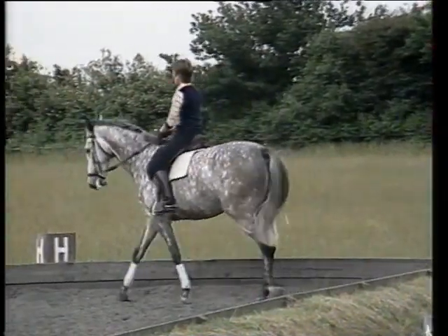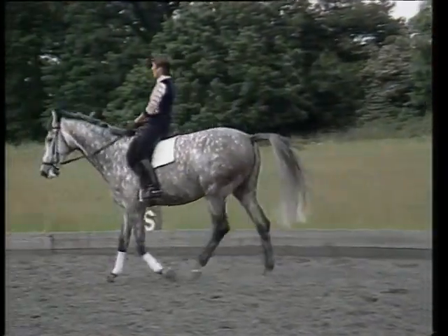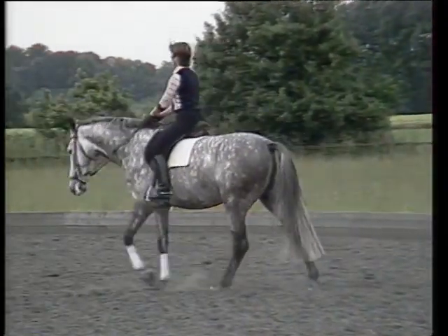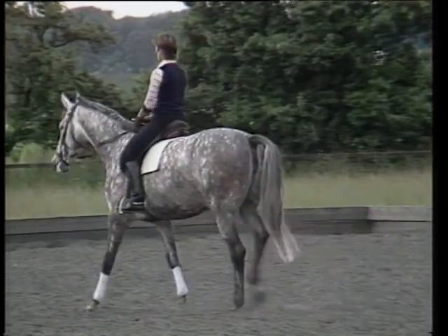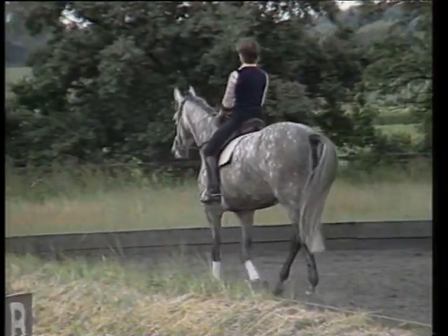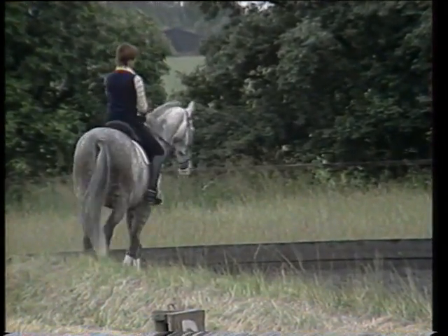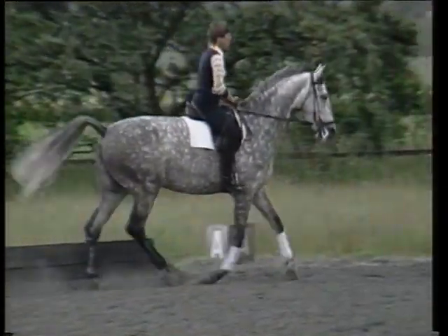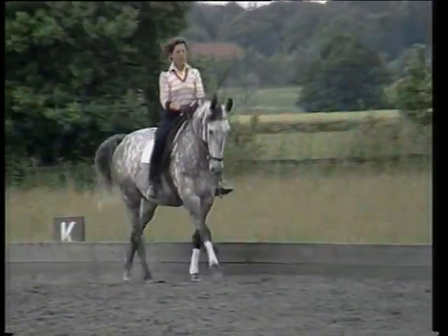Now we see the walk — medium walk — and one of the most difficult things: the extended walk. The extended walk means maximum extension out of the shoulder, followed by good forward-stepping hindquarters which should step over, a long neck but under control, not loose reins. Then back to medium walk, collect him into canter, and we come to the third gait — the canter.